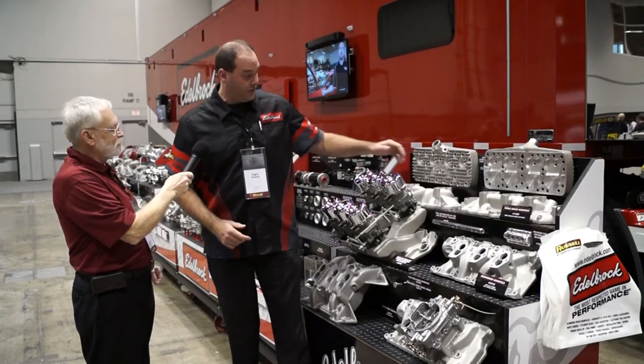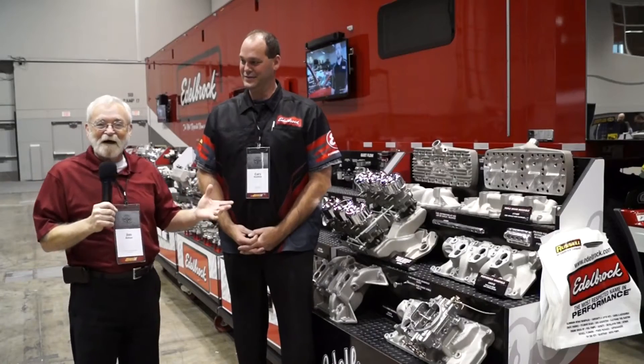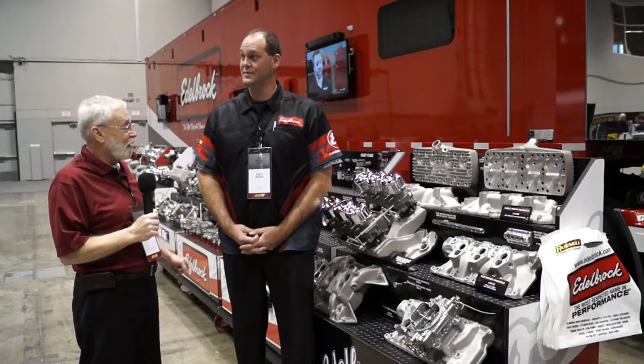In 1937, Vic actually started with this intake right here — the slingshot for the flathead Ford. That was really the founding basis for the company itself. We all remember seeing some old footage on that, and certainly everybody knows the history of Vic Edelbrock.